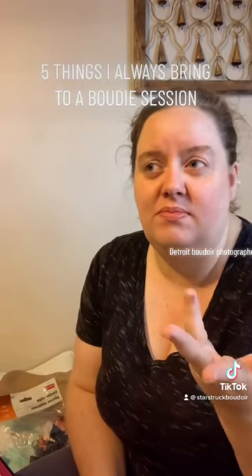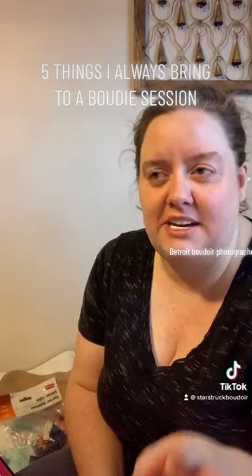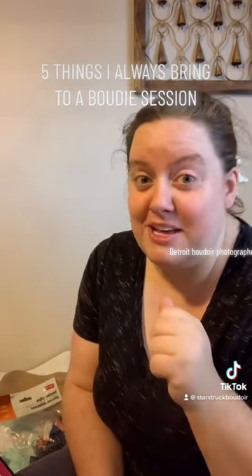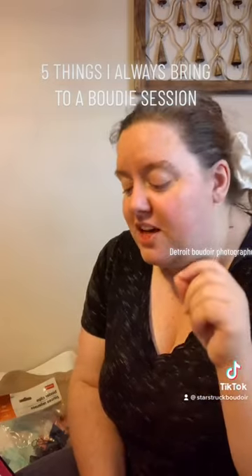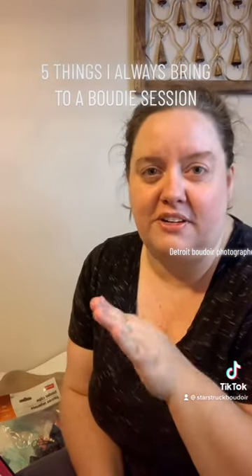Beyond the client closet, sheets, and everything else, my hair and makeup artist also brings certain things she has to have in her kit. Maybe we'll do a video on that later, but those are my five things I bring to every boudoir shoot.